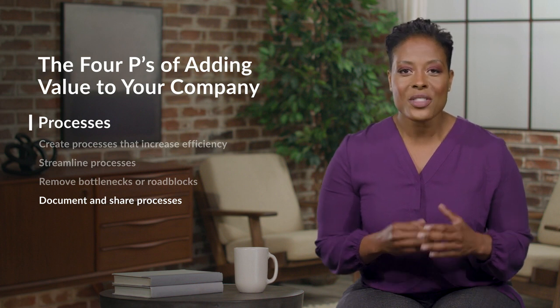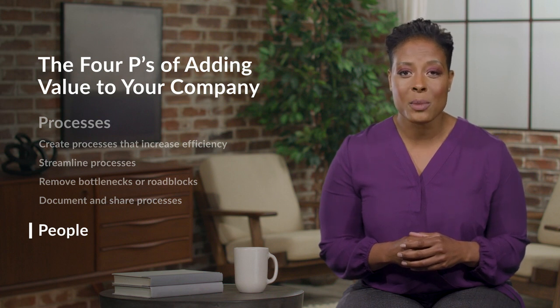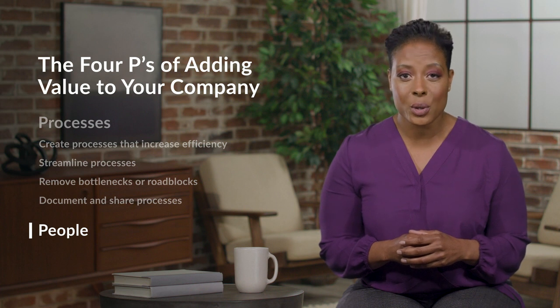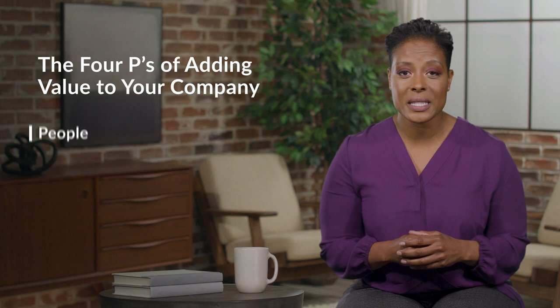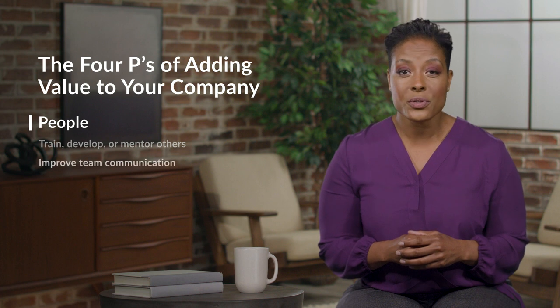Finally, the last P stands for people. Never forget that people are one of your company's most valuable assets. There are plenty of opportunities to increase your value at work by contributing more to its people. For example, you can train, develop, or mentor others, and improve team communication.